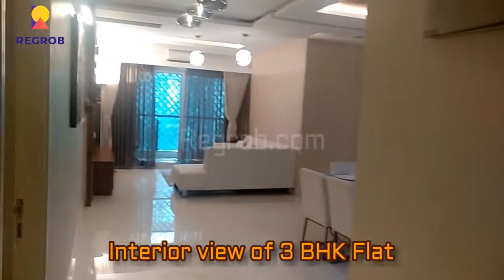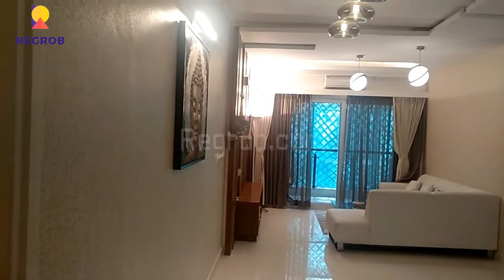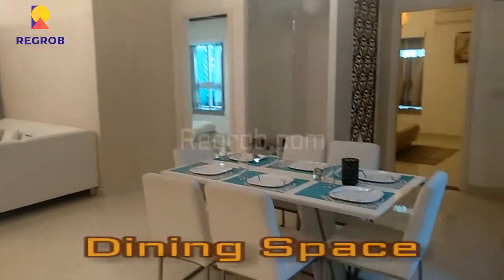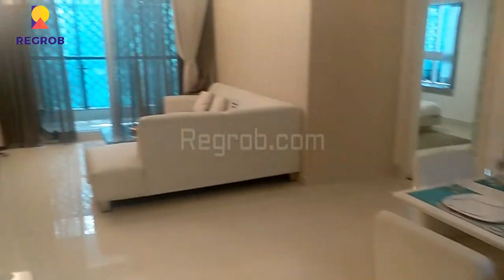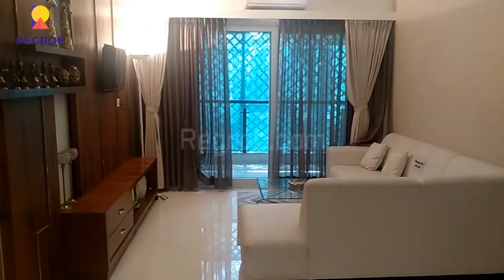Now we will give you the interior view of a 3 BHK flat. This is the main door and here we have entered into the living cum dining hall. As you can see, here is the dining space and this is the living area.